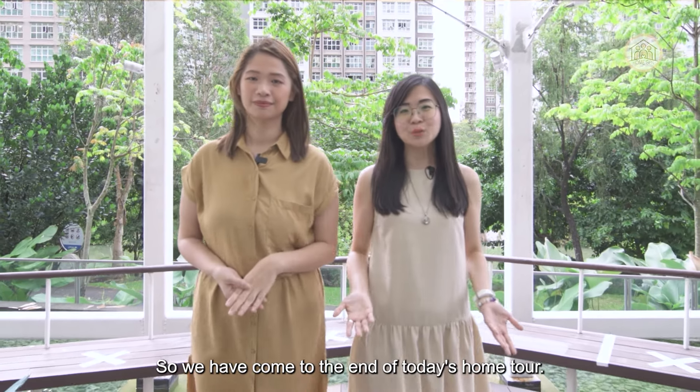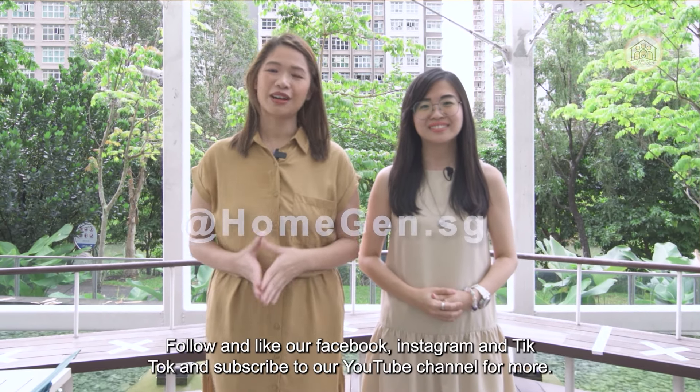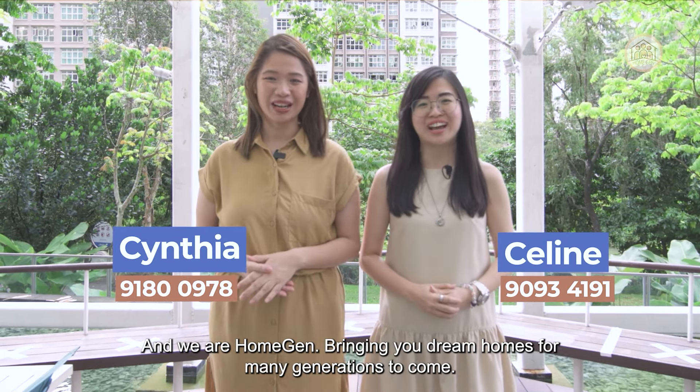We have come to the end of today's home tour. If you like what you see, do contact us for viewing arrangements and we hope to see you soon. Follow and like our Facebook, Instagram and TikTok, and subscribe to our YouTube channel for more. We are HomeGen, bringing you dream homes for many generations to come.